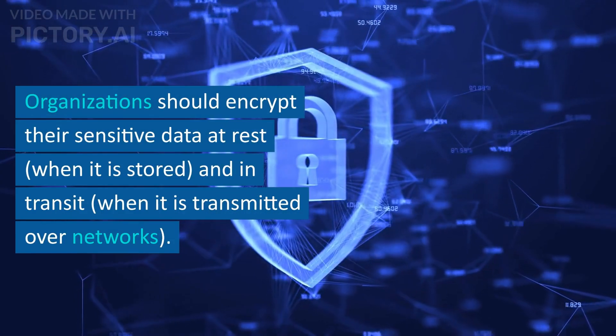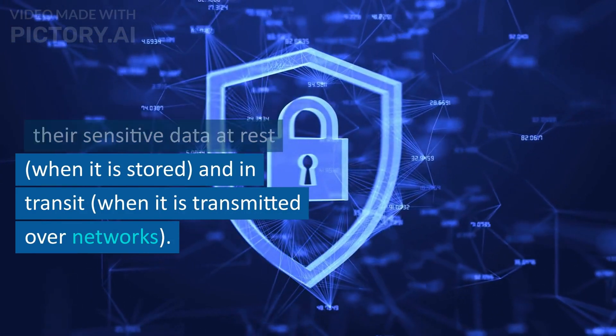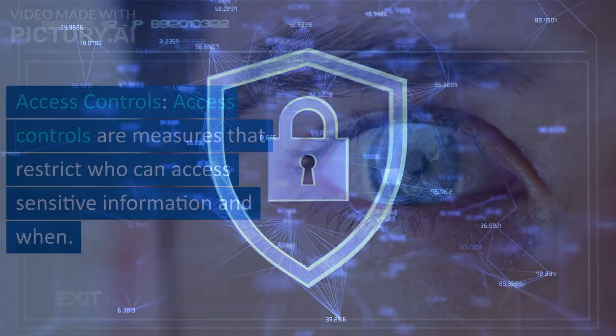Organizations should encrypt their sensitive data at rest, when it is stored, and in transit, when it is transmitted over networks.